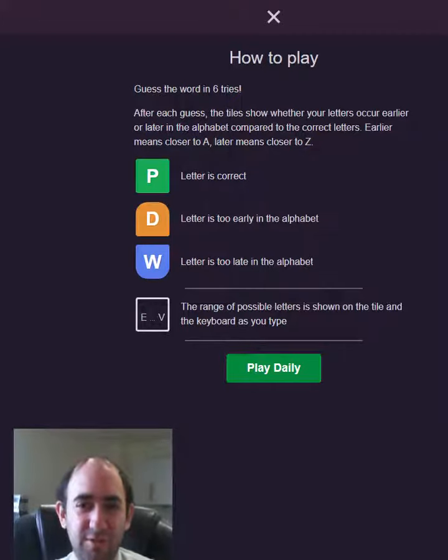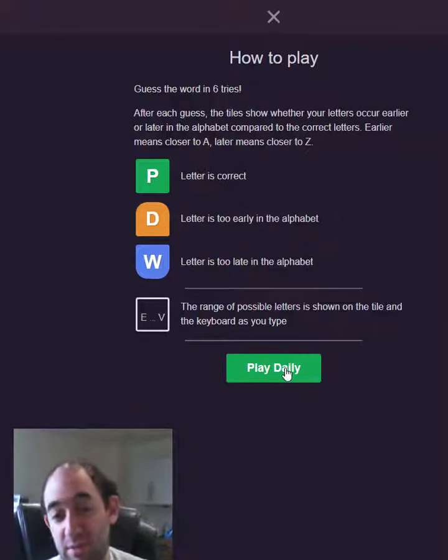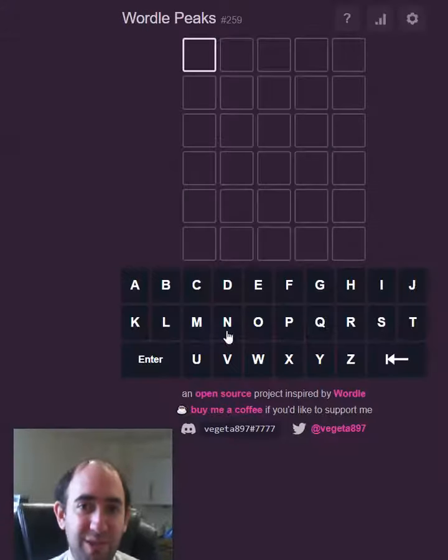Hello, today I'm attempting a new type of puzzle for the channel called Wordle Peaks. It's very similar to Wordle, but if you get the letter wrong it will tell you whether it's too early or too late in the alphabet. So I guess that might make it a little bit easier — only one way to find out.